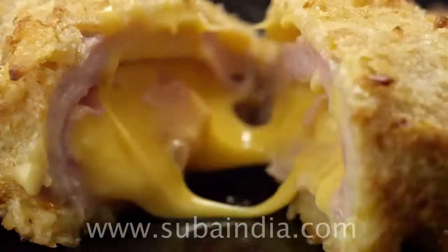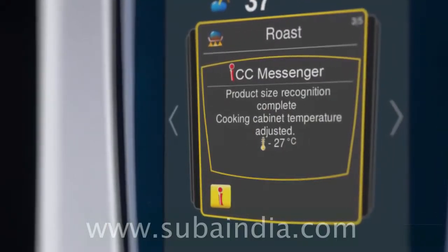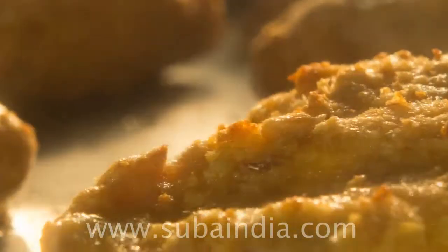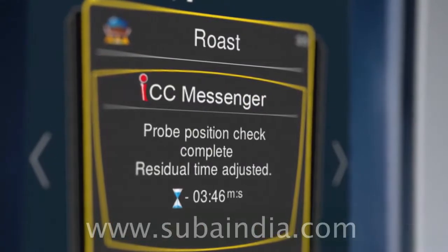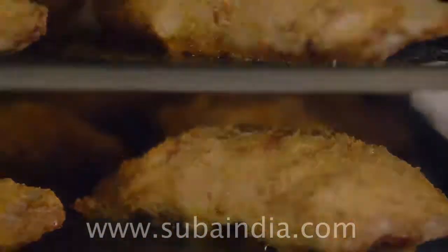iCooking Control prepares the food exactly as you want it. It recognises the size, load size and even the condition of the product, and then determines the ideal cooking process. It thinks ahead and informs you of every step in the preparation — how it cooks and when it makes which decisions.